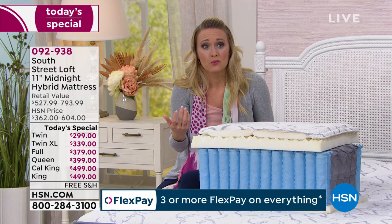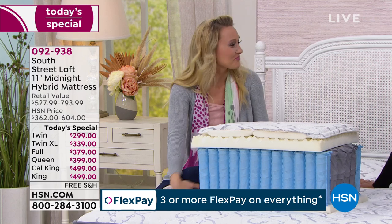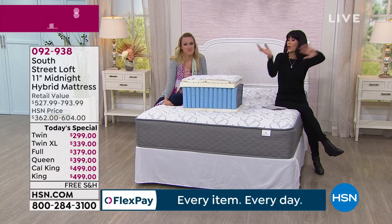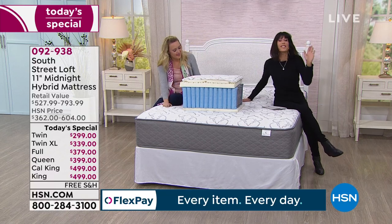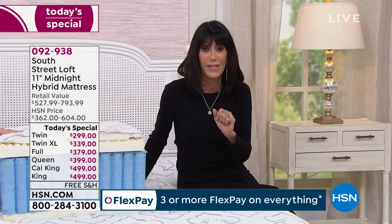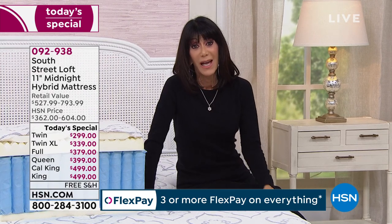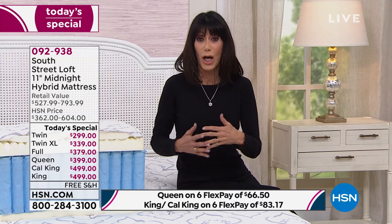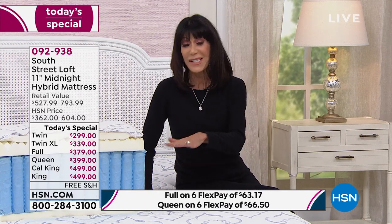If you wake up and you feel worse than when you went to bed, that's a really bad sign. And there are a lot of misconceptions about mattresses — people think if you have a bad back, you need a really stiff firm mattress. Not so. You need a mattress that's going to give you support but also comfort. That's exactly what this does. When you look at these different layers, you're getting that custom sleep experience, addressing all the pressure points on your body.